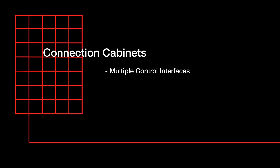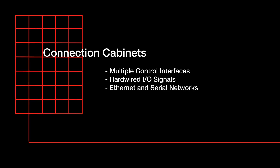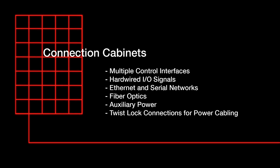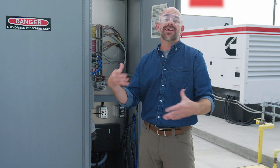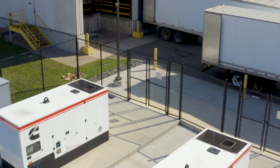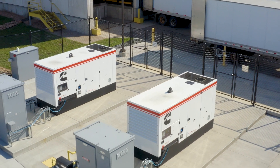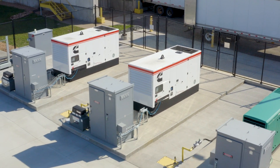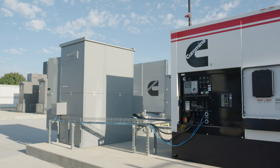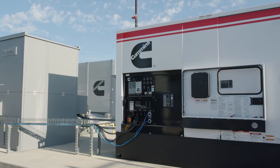Multiple control interfaces have been provided to connect hardwired input and output signals, ethernet and serial networks, as well as fiber optic and auxiliary power. Twist lock connections are available for power cabling, which allows assets to be installed without the need for additional electrical contractor work. Because the Pic Lab was built to be a flexible and dynamic testing facility, all of these paths were pre-wired during the initial construction. This means only the last few feet between the connection cabinet and the asset needs to be wired.